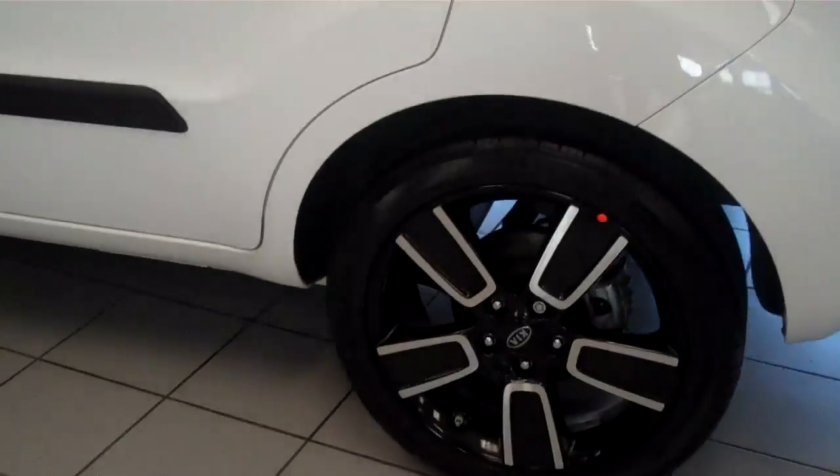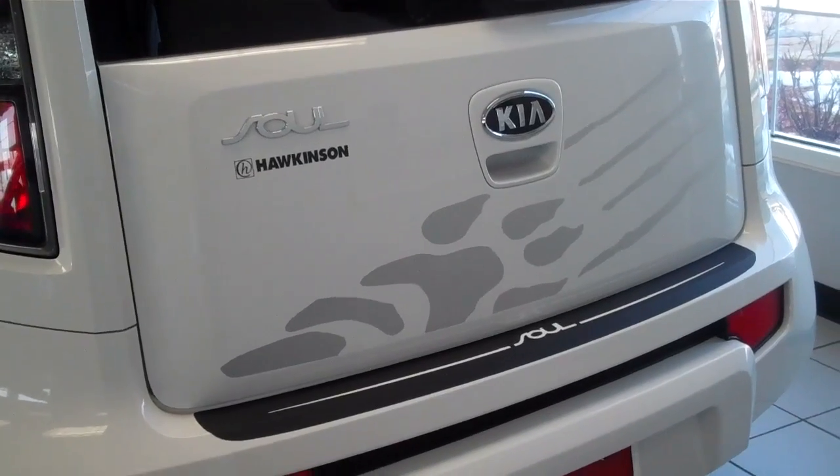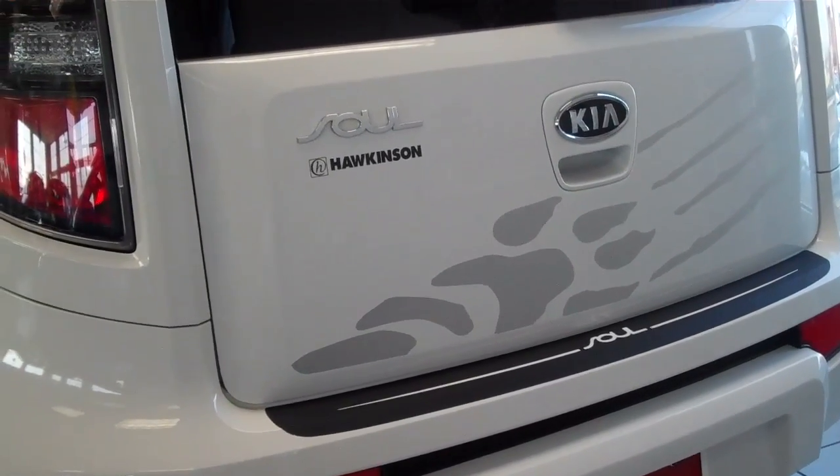Let me show you the back, too. There's the tires on it. This is cool — it's got the old paw print with the claw marks on the back. Love it.